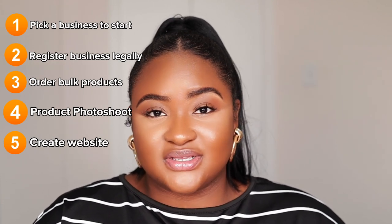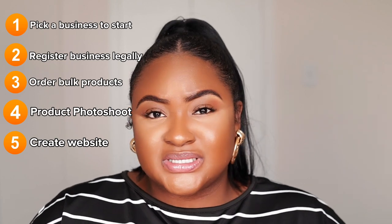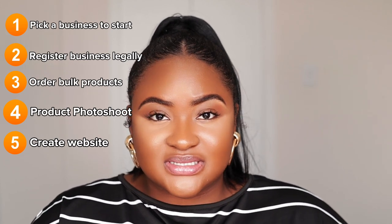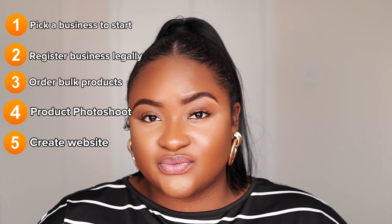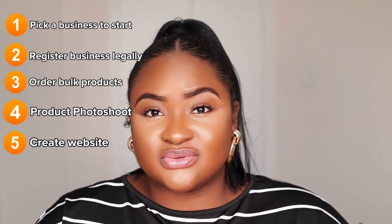Step five is to create your website and social media pages. For website creation, you can either build it yourself using platforms like Shopify, Wix, or Squarespace — I personally use Shopify. I have a video course on my website walking you through it step by step, linked in the description. There are also tons of YouTube tutorials. If you still can't do it yourself, go on Fiverr and hire someone — they'll likely charge $100 to $300.